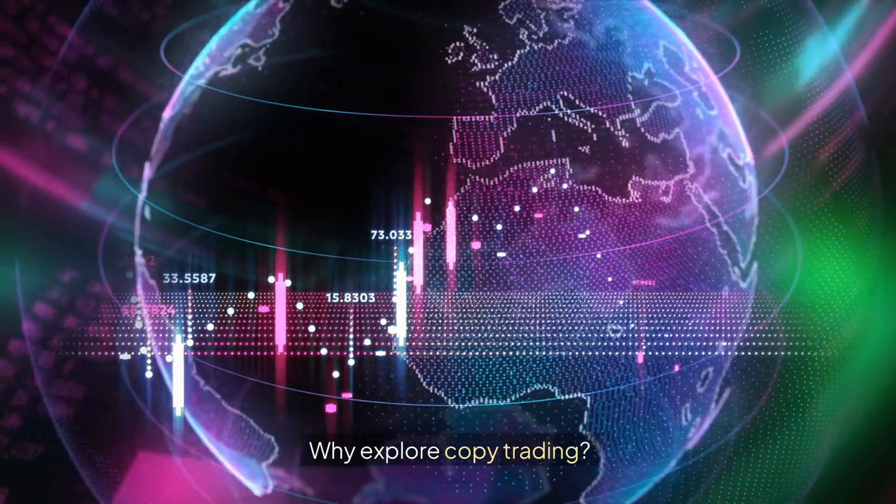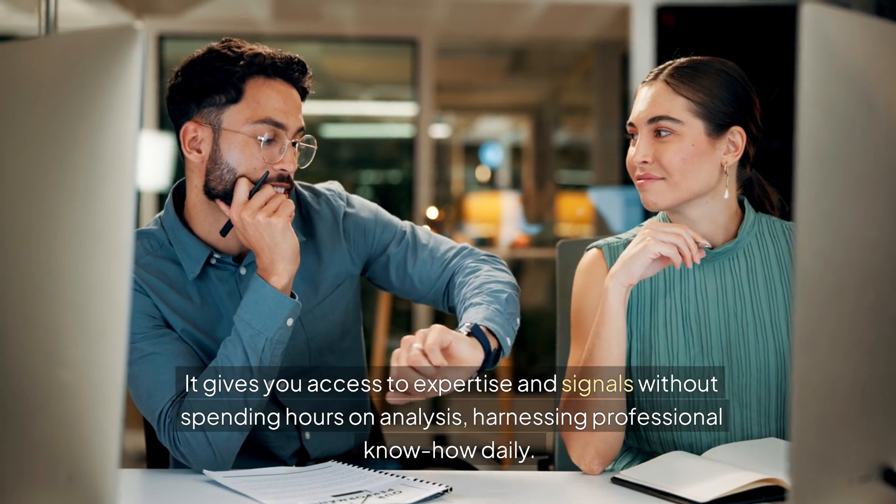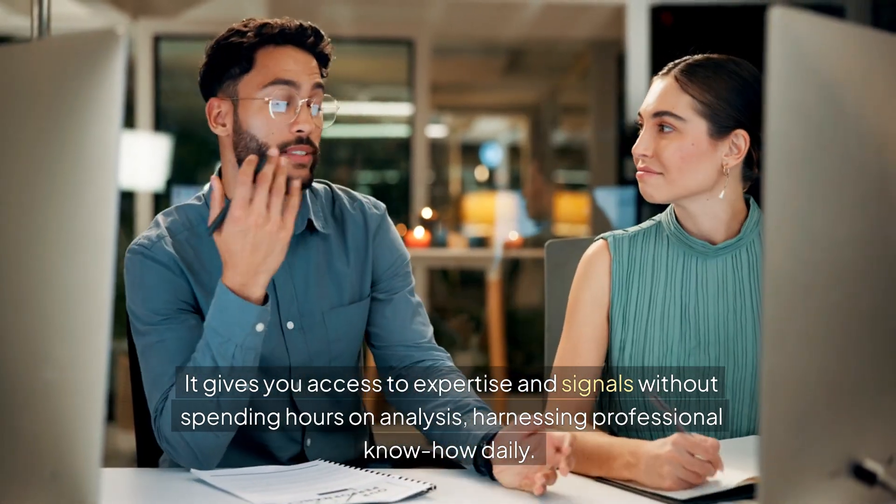Why explore copy trading? It gives you access to expertise and signals without spending hours on analysis, harnessing professional know-how daily.